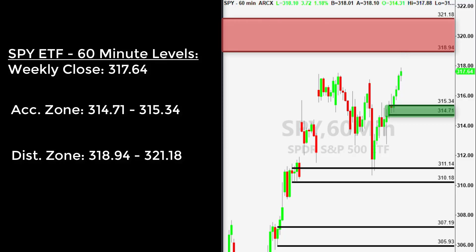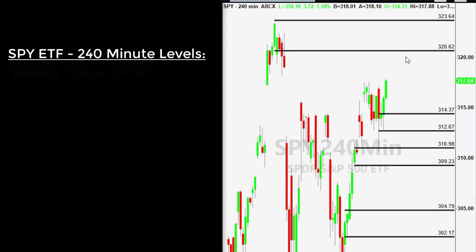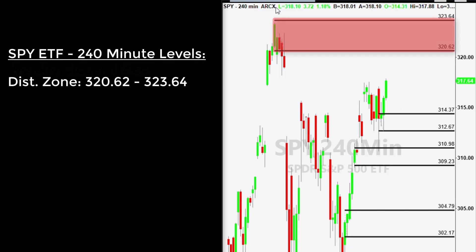You can see it more clearly on the 240-minute chart. As prices continue to rally higher, we do anticipate that there will be some distribution here at $320 to $323 a share, but the area of accumulation formed this week from $312 to $314 is likely to drive the market higher.